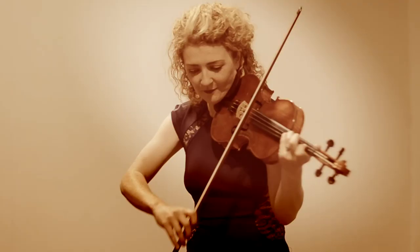Playing solo Bach is probably the ultimate test for a violin, because it's so exposed. If it sounds good with solo Bach, I think you're onto a good thing.